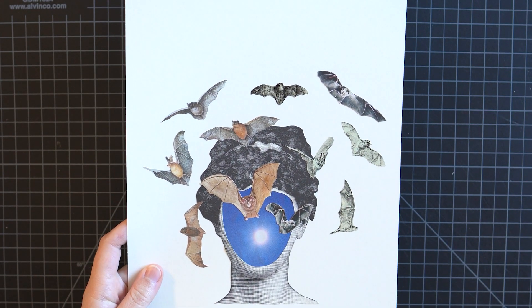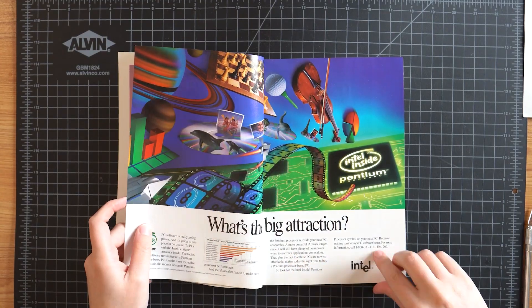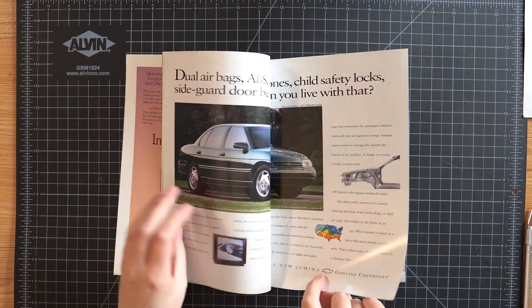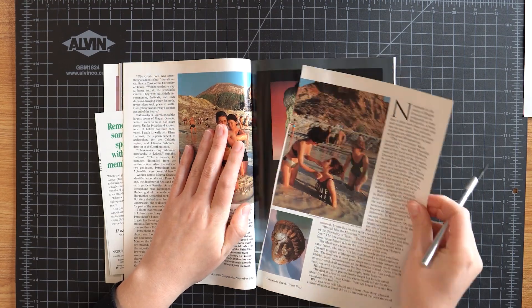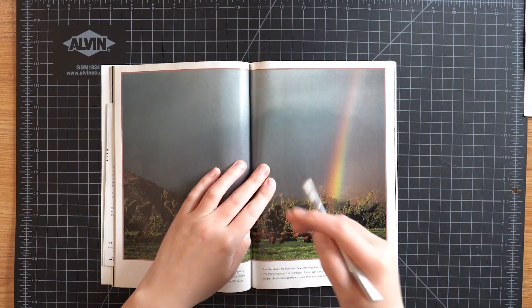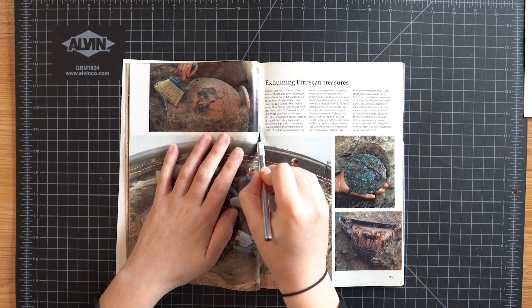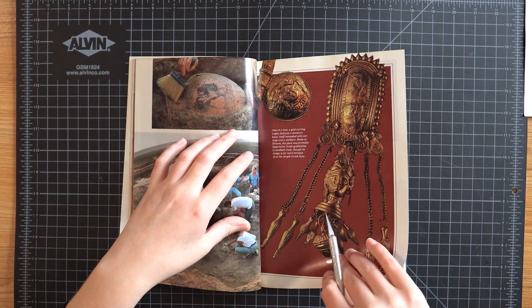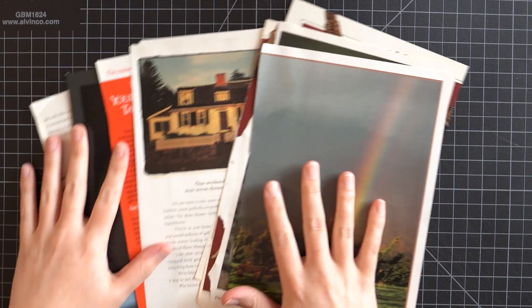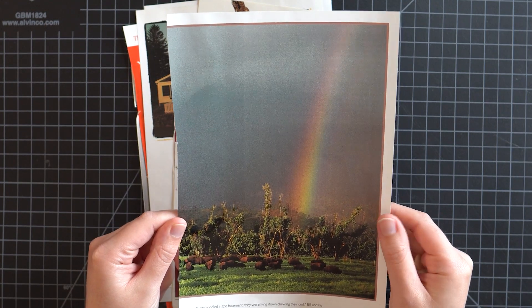But let's jump into this year's collage. I found lots of stuff I really like — let's go through it quickly. I found this rainbow with these bison, I thought that was a cool background.